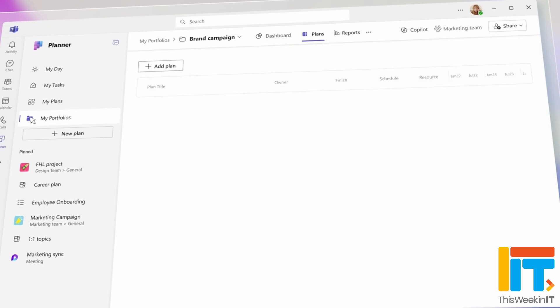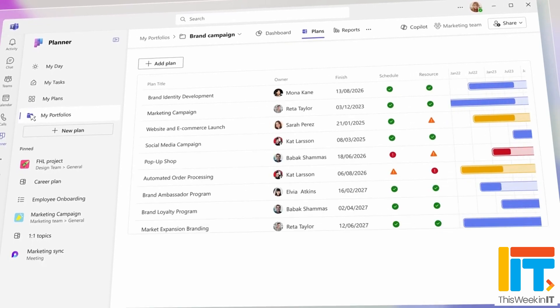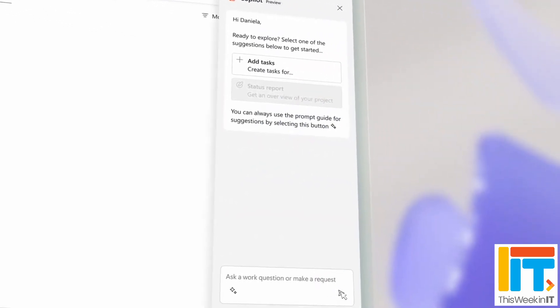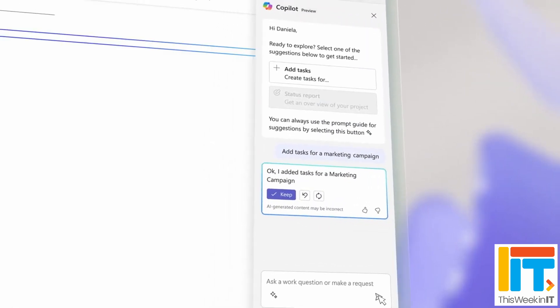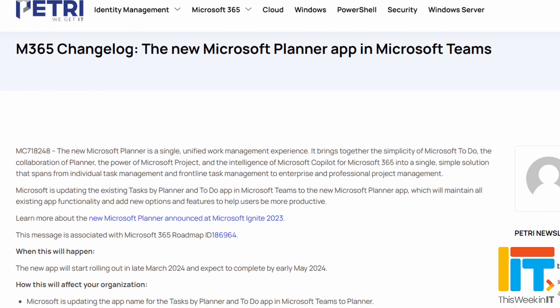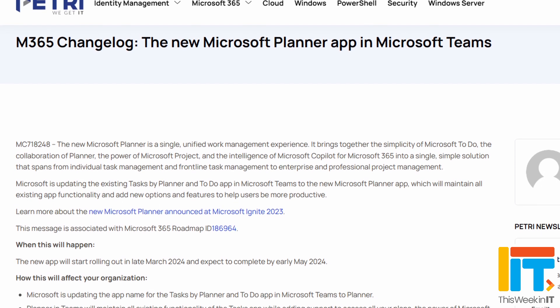So at that conference, Microsoft announced that they will be getting rid of Tasks by Planner and creating a new Planner app, not just for Teams, but also for the web later this year, that brings a lot of the functionalities across all the different apps together in a single place. This week, Microsoft announced finally that the Planner app for Teams will be made generally available in May this year, and that we're going to start seeing this come available in preview form in March.